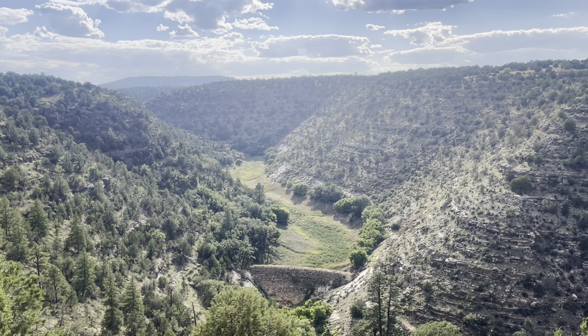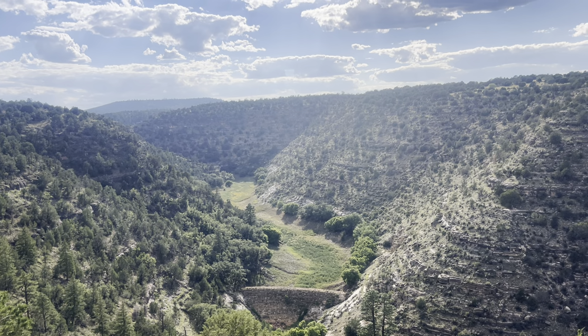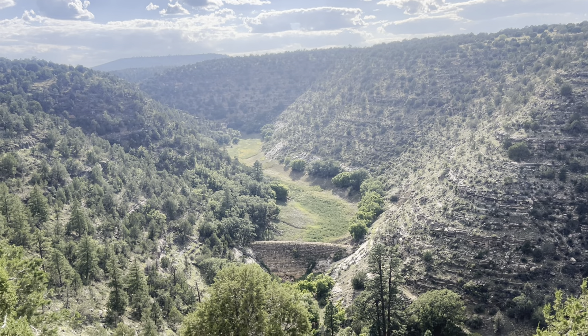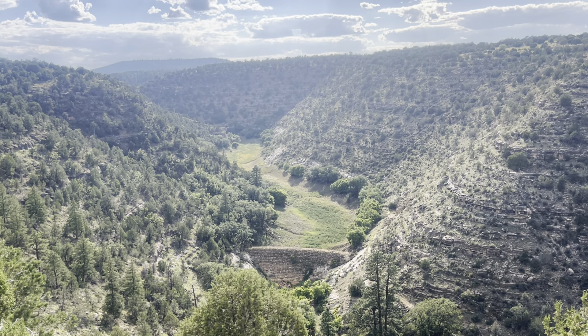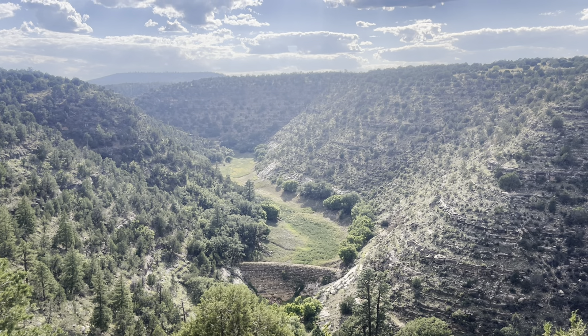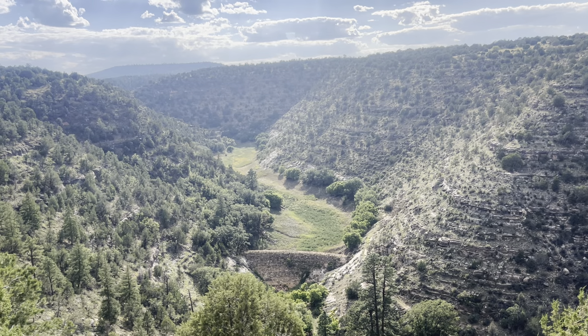That's the Walnut Canyon Dam, about eight miles as the crow flies east of Flagstaff, around that mark — about five miles south of Rinoa. That's roughly how long it took me to drive on the jeep trail to get here.